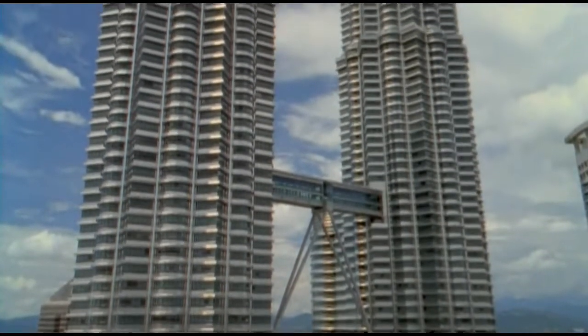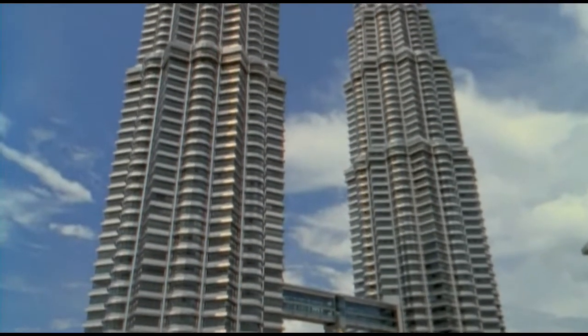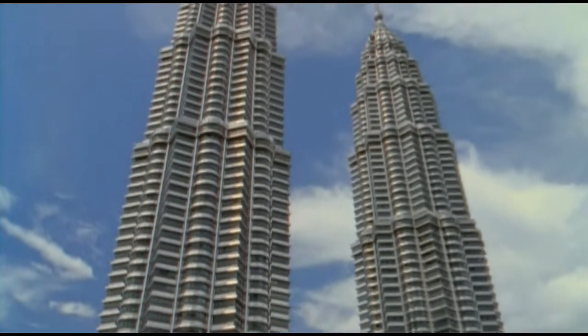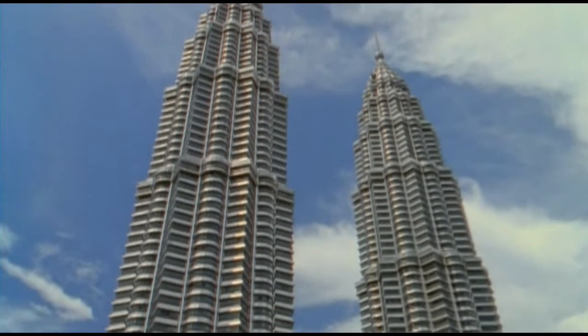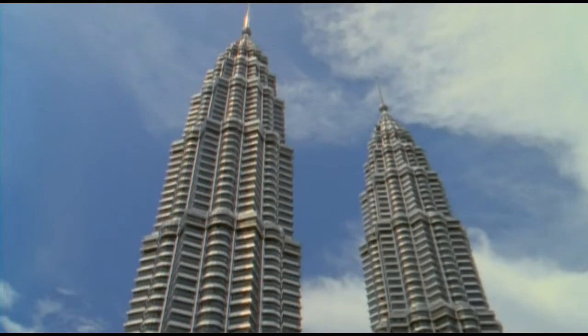The Petronas Towers' distinctive design has made them the crown jewel of Malaysia. And the destruction of the World Trade Center, once the third tallest building in the world, may leave the Petronas Towers king of the hill for a very long time.